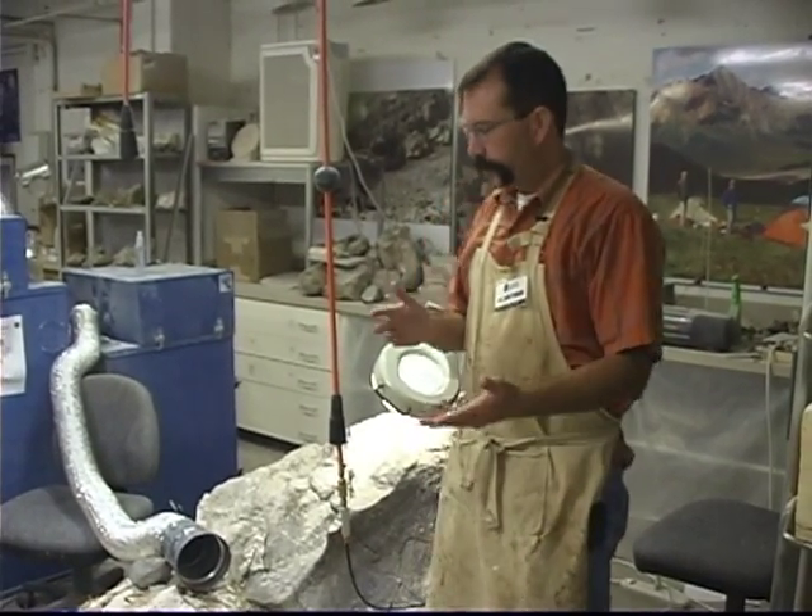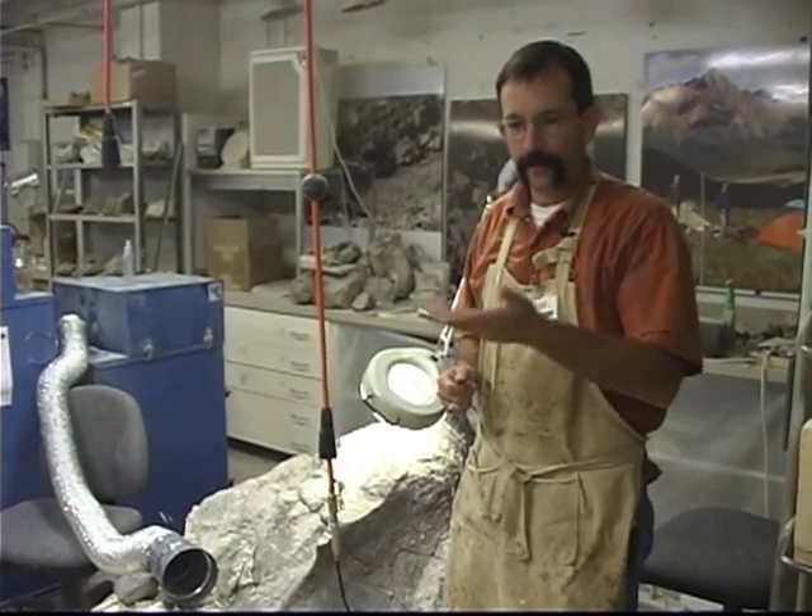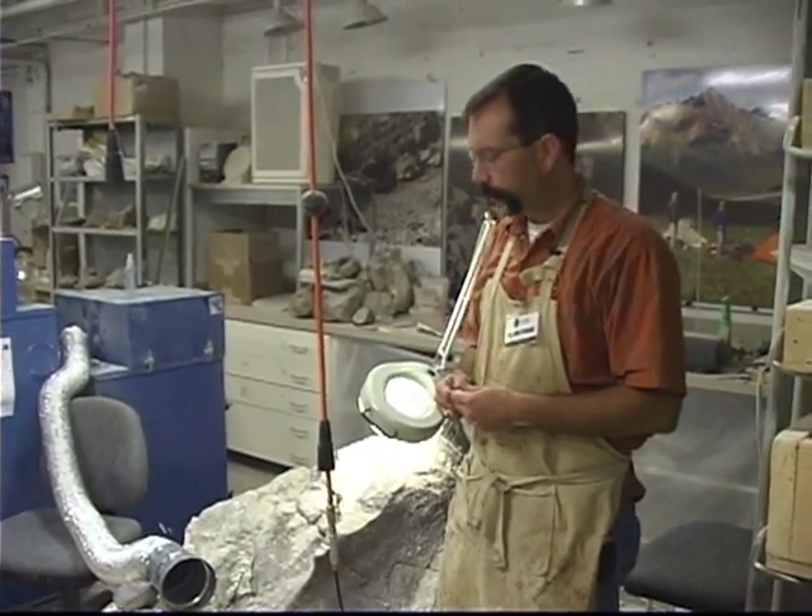Hi, I'm Dr. Ron Tykoski of the Museum of Nature and Science here in Dallas, Texas. Right now we're standing in the fossil preparation lab for the museum, and we'll just show you a little bit of what we have going on in here — some of the projects that I and the other volunteers here in the lab are working on.